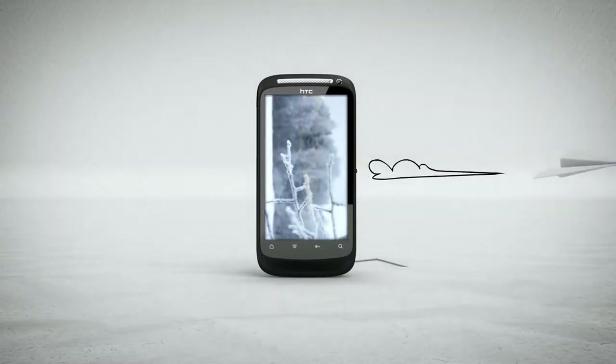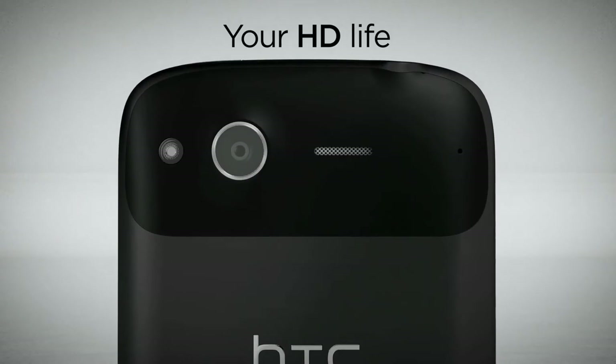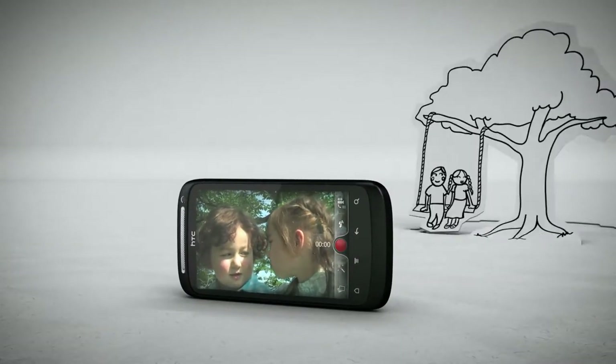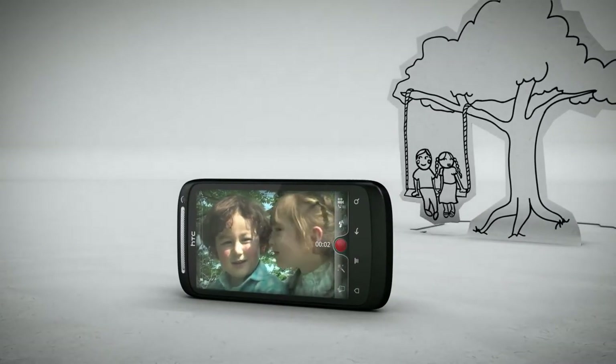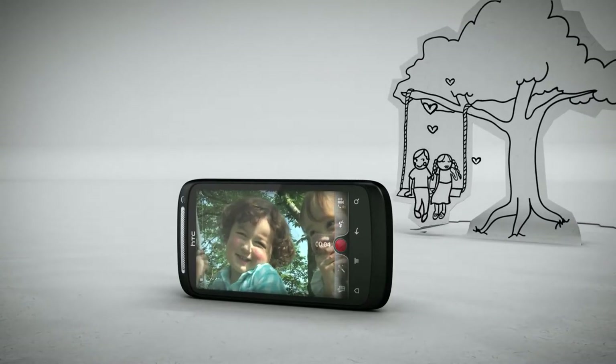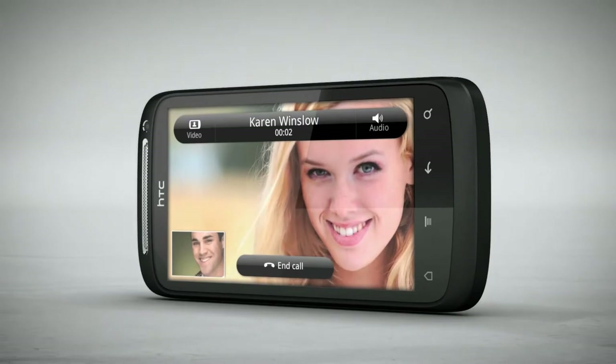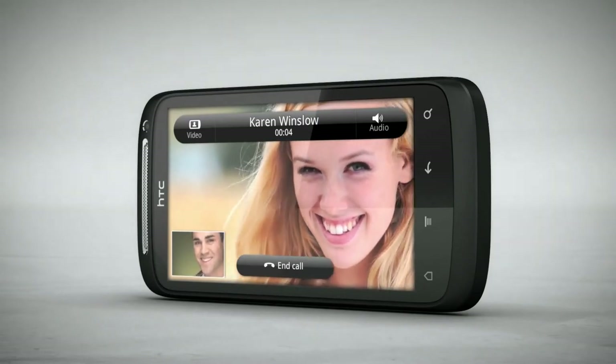Out and about? Leave your camera at home. HTC Desire S's 5 megapixel autofocus camera gets great shots first time every time. Plus, with built-in 720p HD video recording, you'll capture everything in true-to-life detail. Combine that with the VGA front camera and you can chat with friends and let them see what you see, all at the same time.